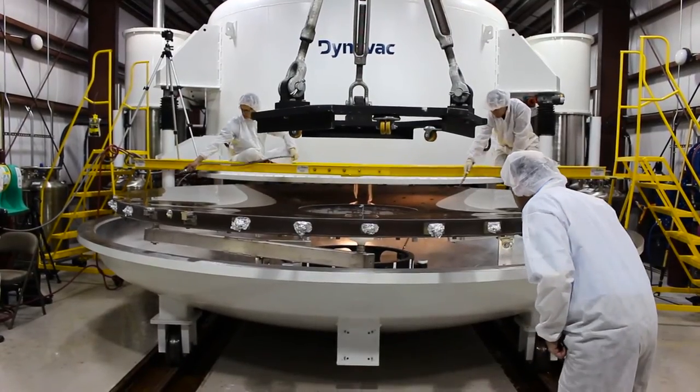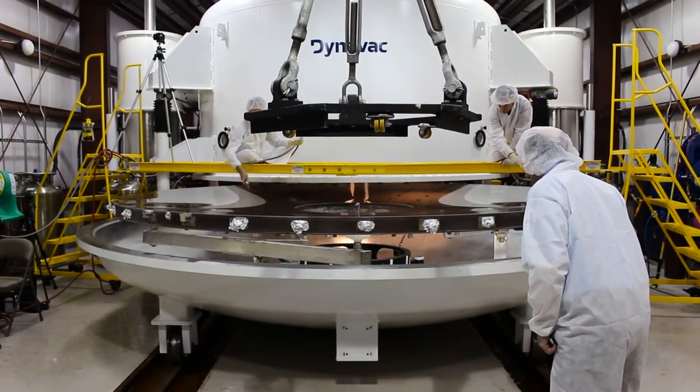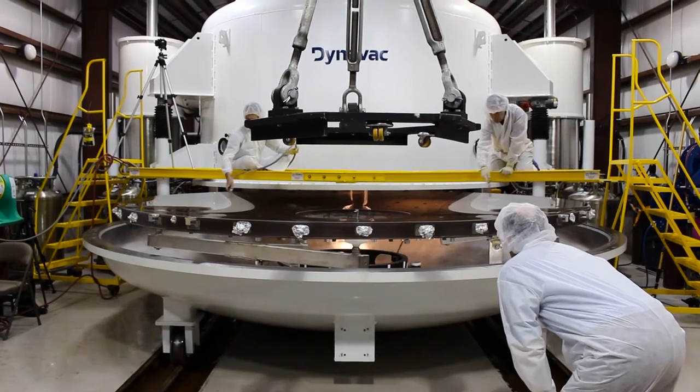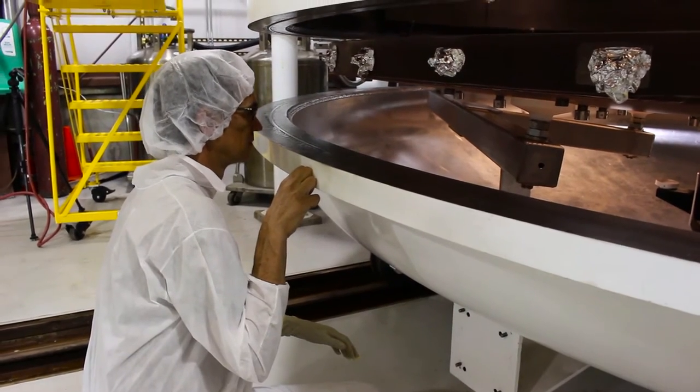How do you feel about having the mirror in there successfully? Super relieved. It's in a safe place now. It's fantastic. But our job is only halfway done.